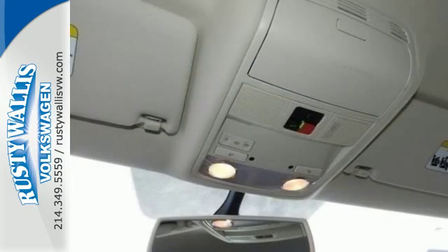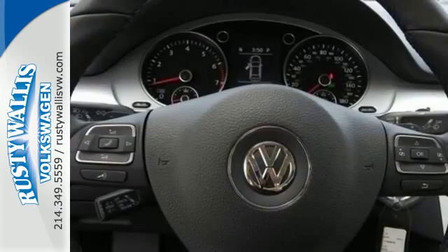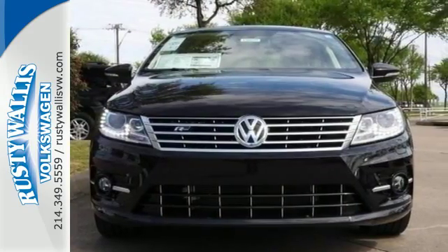The intelligent crash response system and side curtain protection with front and rear head airbags are there for you in case of an accident. Sync your compatible smartphone to VW Carnet with AppConnect and control functions through the touchscreen sound system and be on your merry way.